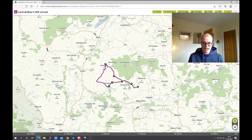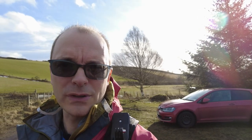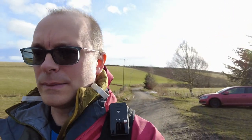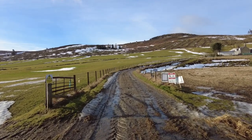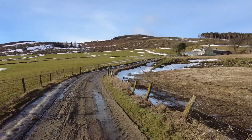So we're going to head out to the track and see what conditions are like. We are going to be climbing a hilltop called Lord Arthur's Hill and it's a decent track. It's a Land Rover track all the way up to the top and then it's more of a rough quad track beyond. So this is a hill circuit — we head up this track to the farm today, then we head into the forest.